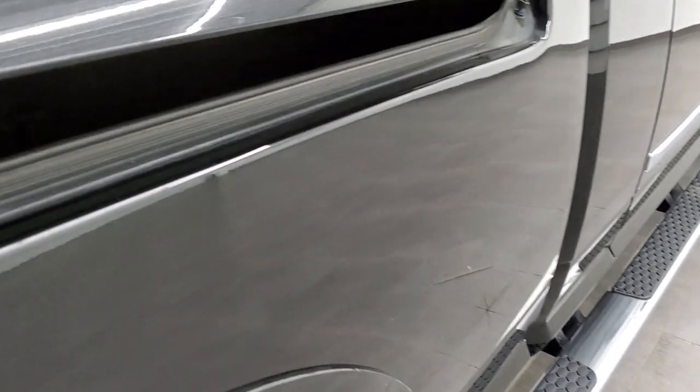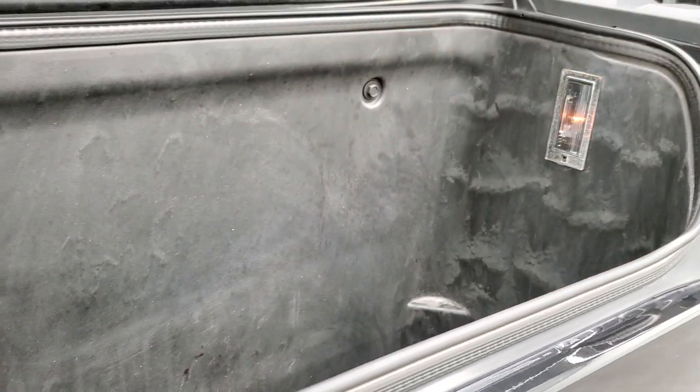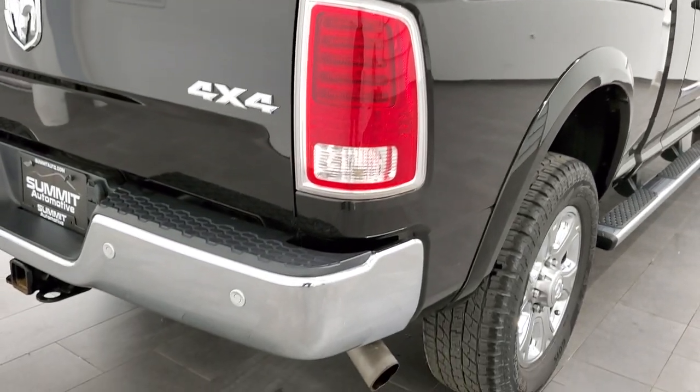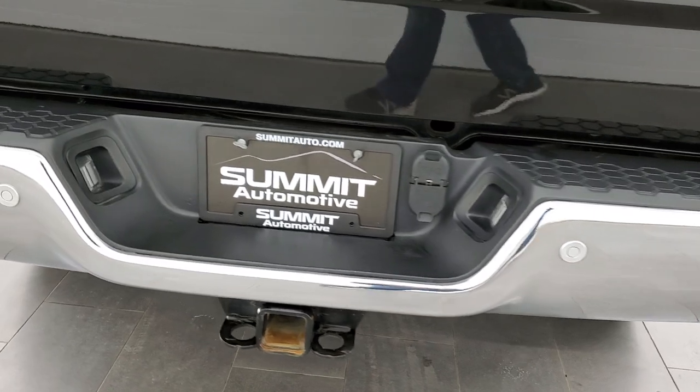Comes with the Ram Box, which is a really nice feature — nice and clean in there. They have drain plugs so you can put ice and drinks in and let it drain out, like a built-in cooler. Those lights turn on and off with a switch, and the Ram Boxes lock with the key fob, so when you lock your doors it'll lock those boxes as well as the tailgate.